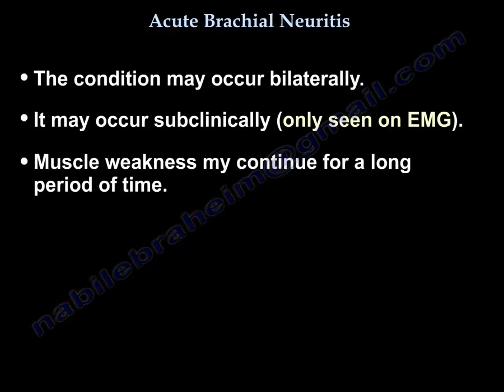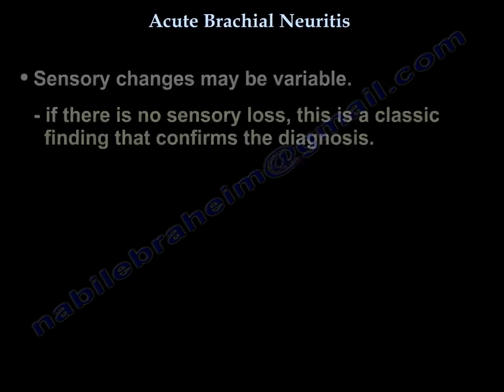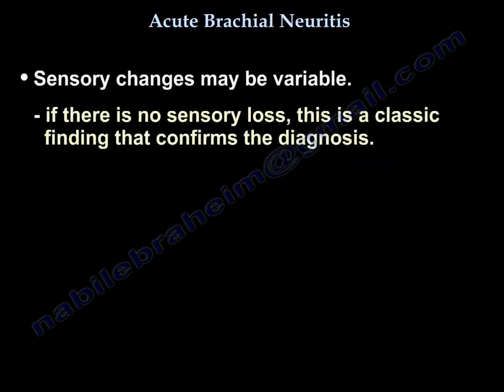The condition may occur bilaterally and may occur subclinically, only seen on EMG testing. The weakness may continue for a long period of time. Sensory changes are variable. If there is no sensory loss, that is a classic finding that confirms the diagnosis.